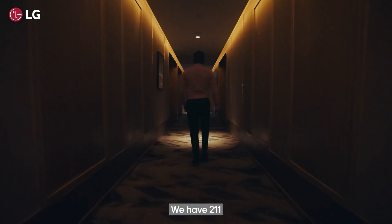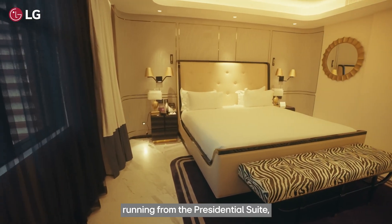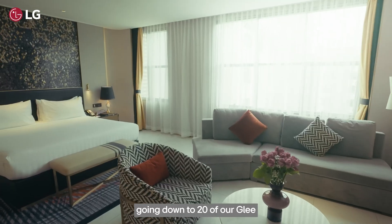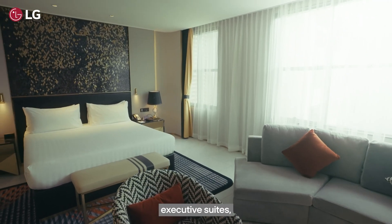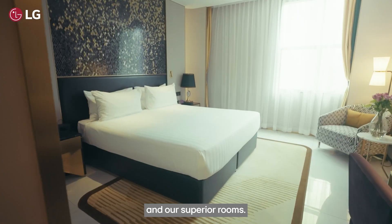We have 211 beautifully spaced and decorated rooms, running from the presidential suite — a three-bedroomed en suite with its private swimming pool — going down to 20 of our Glee executive suites, moving down to deluxe rooms and our superior rooms.